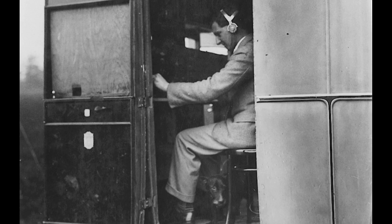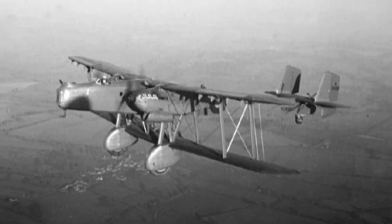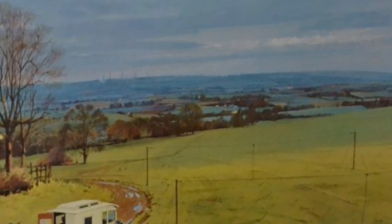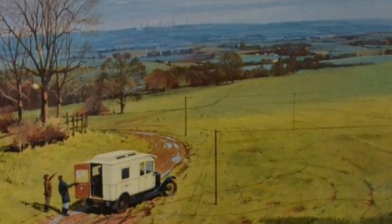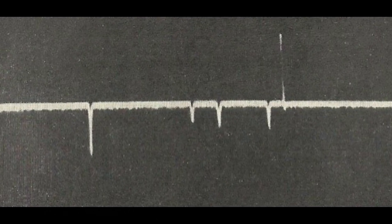A Handley Page Heyford bomber was then instructed to fly through the radio signal's path. As the aircraft moved, the signal it reflected caused detectable variations in the received radio waves displayed on the CRT. This confirmed that an aircraft could be identified based on its impact on radio signals, demonstrating the principle of radar.